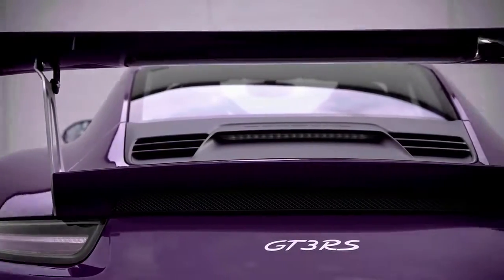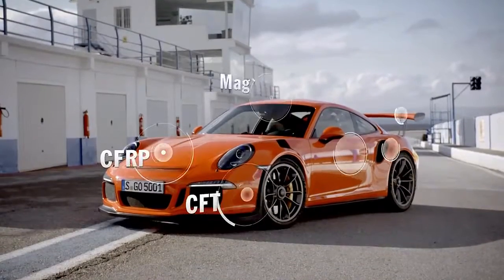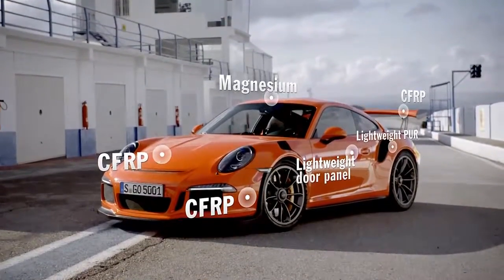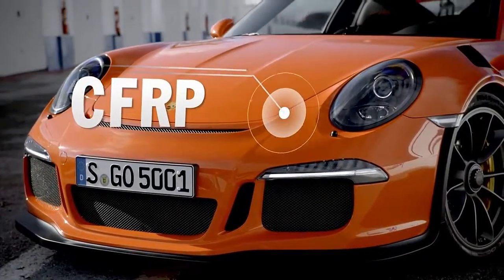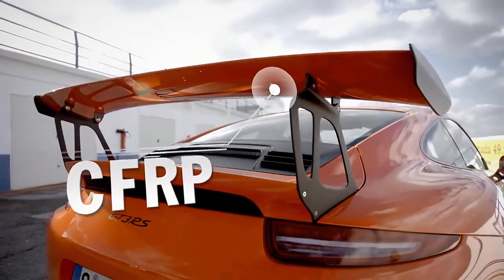Lightweight design is obviously a major issue for us in the field of motorsports. We use several different materials in the GT3 RS. The entire front of the car is made of carbon fibre. The rear spoiler is made of carbon and we also use lightweight polyurethane on the front and back. The big highlight is the roof, where we used a magnesium panel.